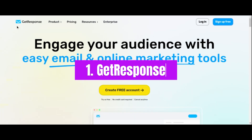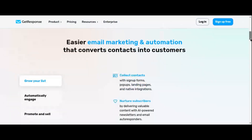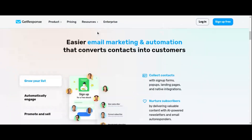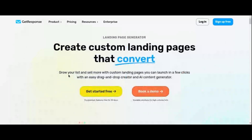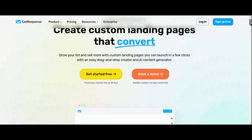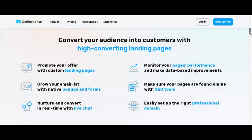Number one: GetResponse. This powerhouse of a platform isn't just your average landing page builder — it's a comprehensive marketing solution that covers every aspect of your affiliate marketing campaign. GetResponse offers a user-friendly interface, allowing you to effortlessly create stunning landing pages with its drag-and-drop editor. But that's just the tip of the iceberg.